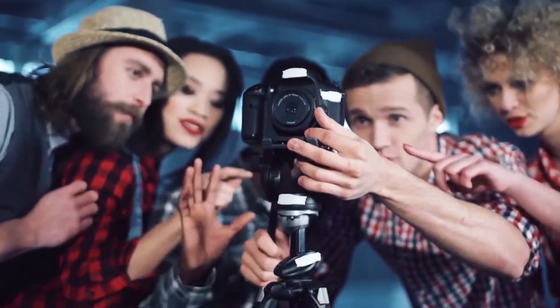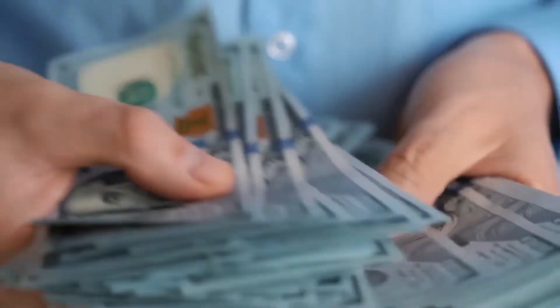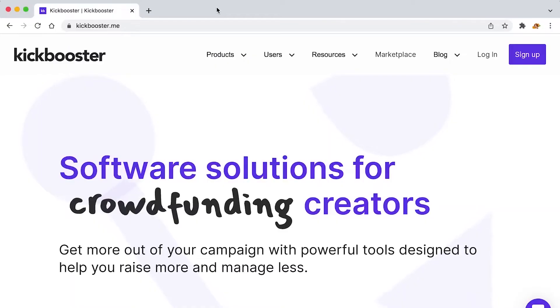In this video we will tell you how to earn money with this new app of Kickbooster. We'll try to shed some light on a tool for crowdfunding that is very useful but not used nearly enough. We'll go over the basics of Kickbooster and give you some information that will help you to make money online.